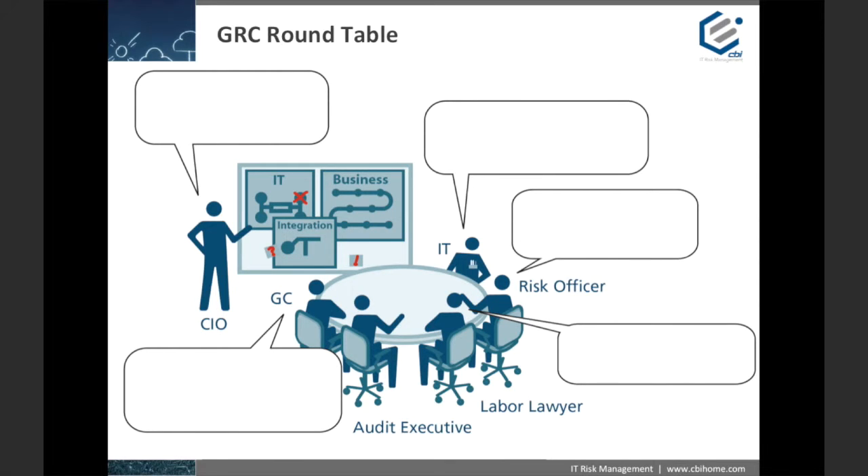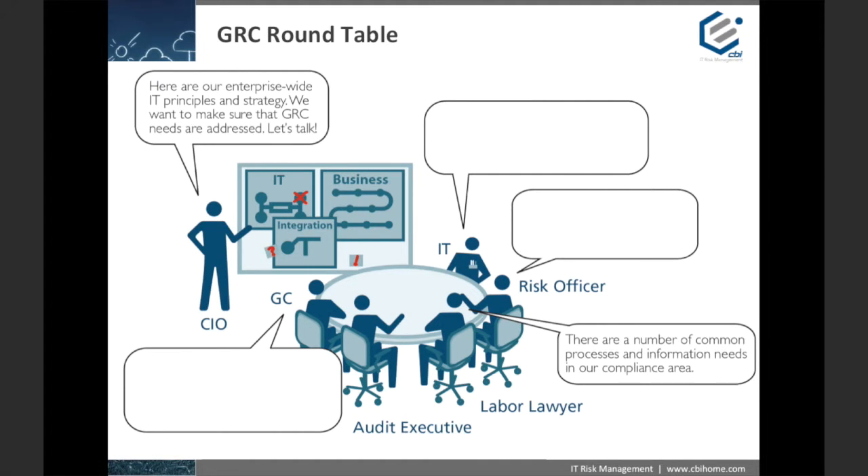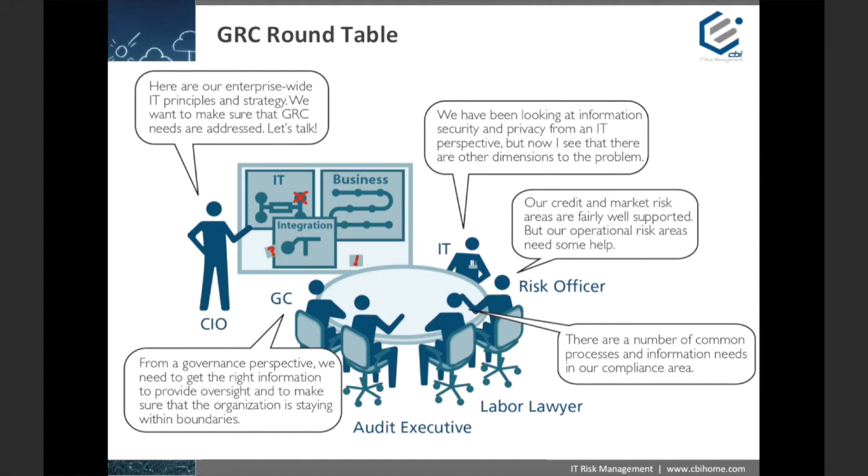Let's start by examining a typical conversation within an organization that's just about to start their GRC journey. We can imagine a CIO standing in front of his executive team establishing the need for a GRC program and that it should support the IT principles and business objectives of the organization. Once this is established, other key members share their requirements, and the group might begin to realize the larger question that needs to be answered: how do we accommodate everyone's requirements and how will a GRC program help us get there?